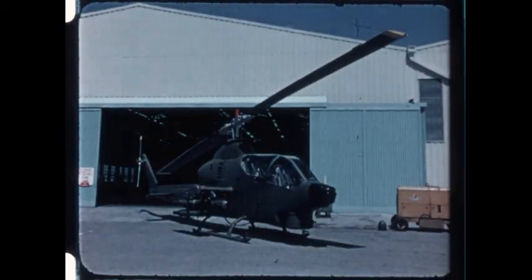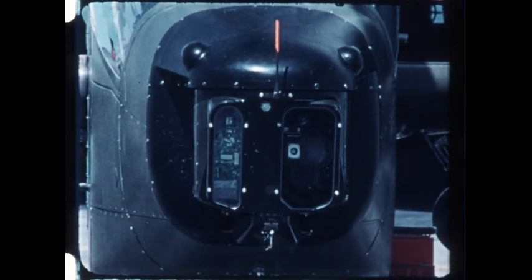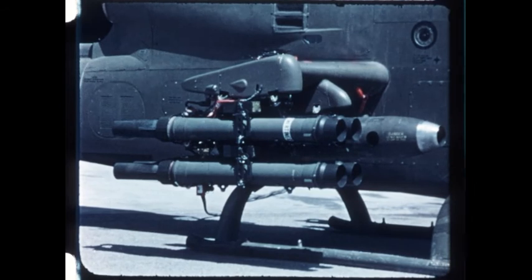The airborne TOW missile system is simple and compact. It consists of a stabilized optical sight and infrared sensor, and a number of pod-mounted missile launchers loaded with the proven wire-guided TOW missile.